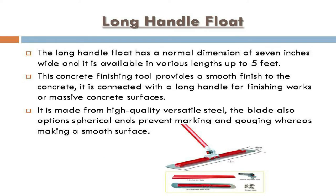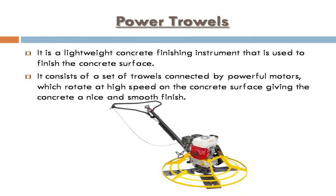Long handle float: it has a normal dimension of seven inches wide and is available in various lengths up to five feet. This tool provides a smooth finish to concrete and is connected with a long handle for finishing large or massive concrete surfaces. It is made from high-quality versatile steel, and the blade's spherical ends prevent marking and gouging while making a smooth surface.